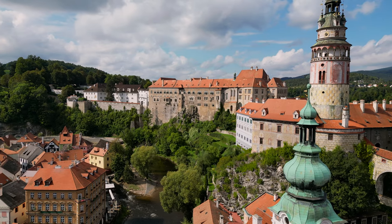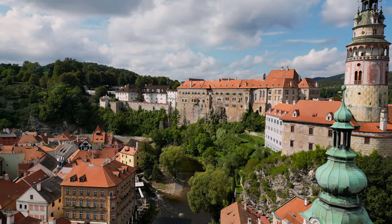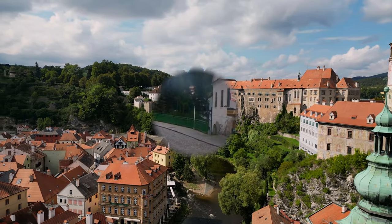The castle which you see here is one of the largest in the Czech Republic, and dates back to the 13th century.